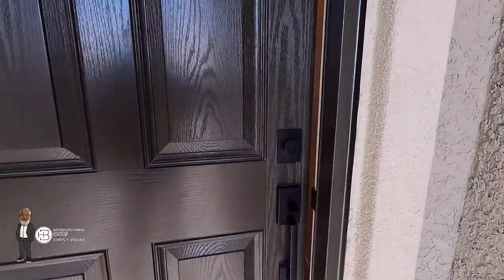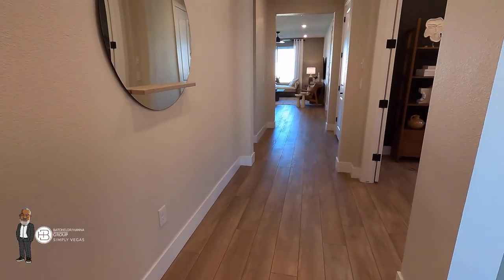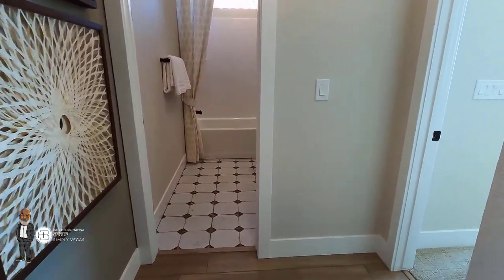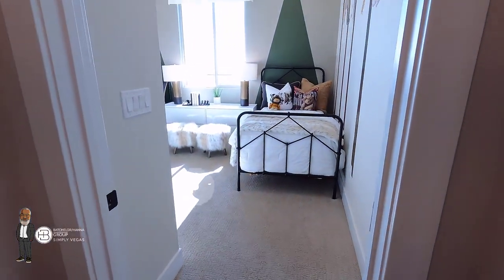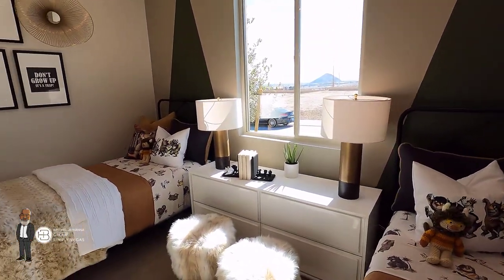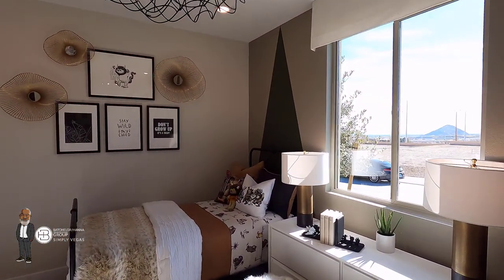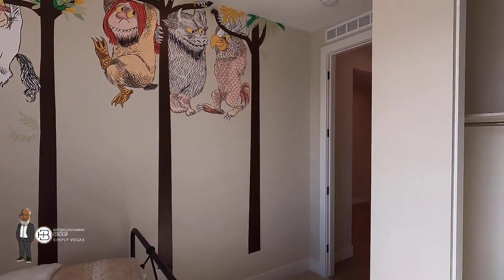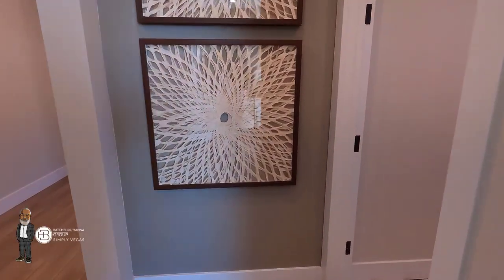All right guys, let's check out the Bellwood. I've never seen this particular plan before — all the other plans of this community they build somewhere else in town except for the Bellwood. First time for me, first time for you guys. So this is Bedroom 2, right at the front of the home near the front door. It's a decent sized bedroom — 13'4" by 10'4". The standard ceiling height here at Talbona is 9 foot; you can pay for the upgrade to go to 10 feet. Nine foot is good — 10 is better, but 9 still feels very nice, airy, and spacious.